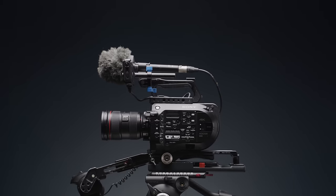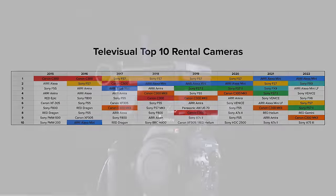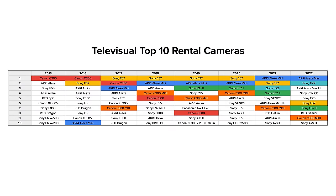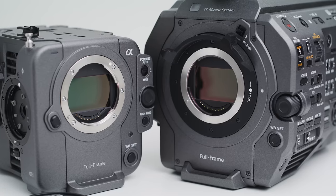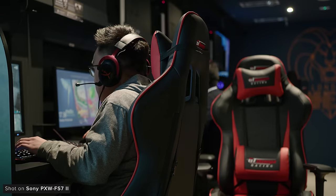The FS7 has been the most popular video camera in the UK since 2017, when it overtook the equally important Canon C300. However, it finally fell out of the top two spots last year, thanks to the rise of its younger brothers, the FX6 and the FX9. Over the years, so much has been shot on the FS7, for a few good reasons.